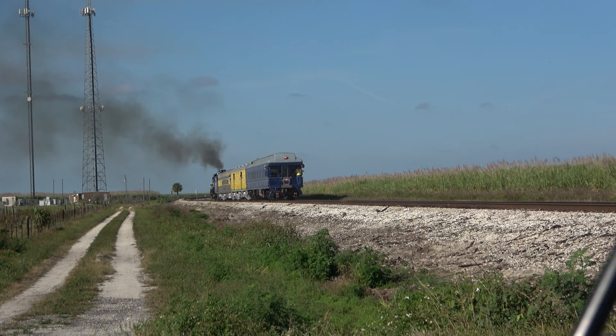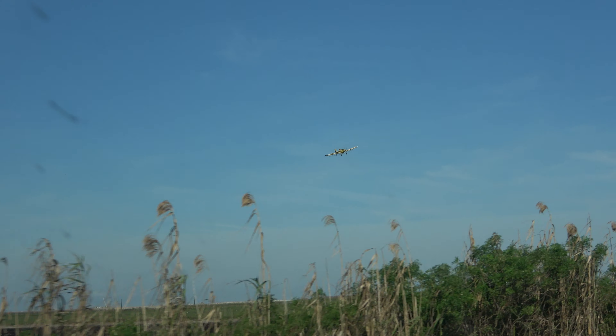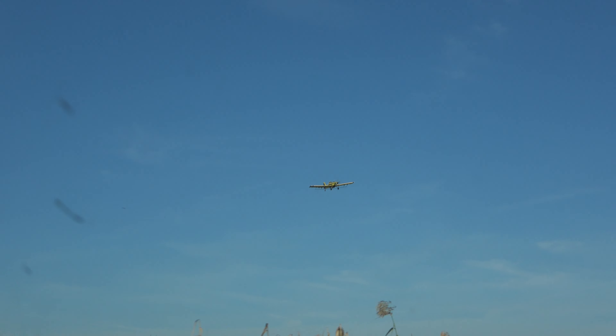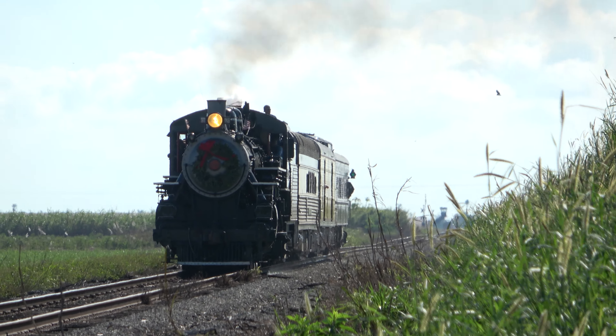As with any train chase, intensity builds relative to the train's speed. After intercepting the Limited at Glades County Road 720, we were all quick to mobilize. En route to our next location in Moorhaven, the drive brought us among a crop duster pulling off some serious acrobatics. I kinda wanted to pull off and watch for a bit, but didn't have much time to play with, as we got to Moorhaven with about one minute advantage.